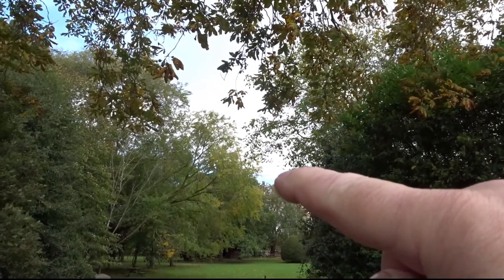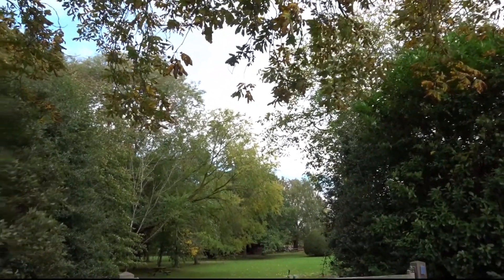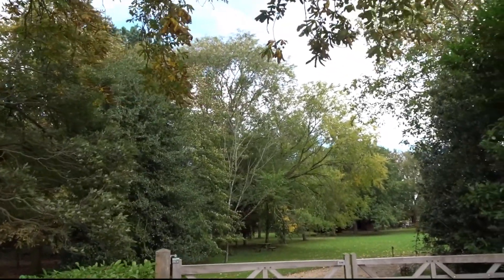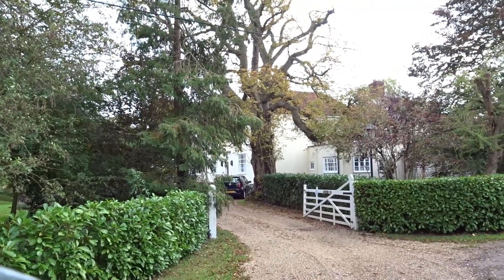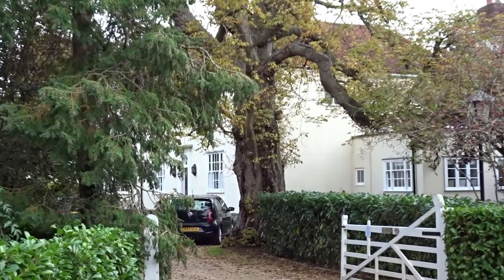See that bit of blue sky there — blue sky amidst the grey. We'll carry on. Just to let you know, that is one beautiful, beautiful tree.